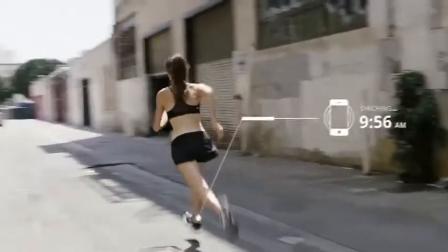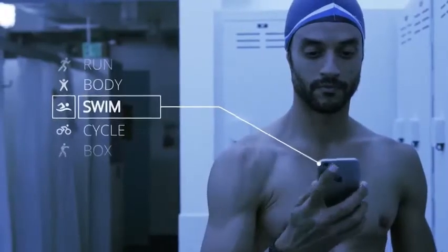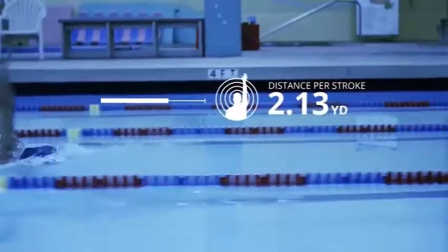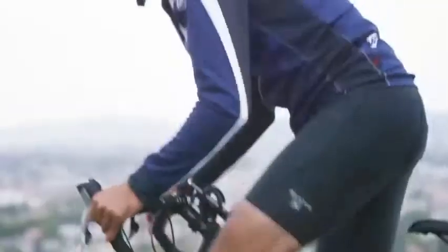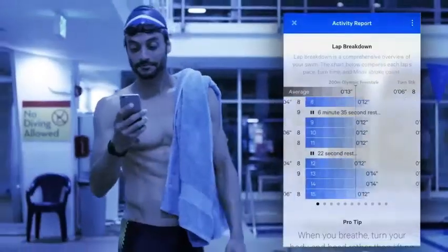Move Now combines the functions of a fitness tracker and a personal trainer. It is a small round device with an LED indicator that fits inside a rubber strap available in two sizes, so it can be worn on the arm or ankle. Move Now has several modes: monitoring daily activity, measuring pulse, distance, calories, and training time, as well as preset programs for beginners to help achieve different goals.